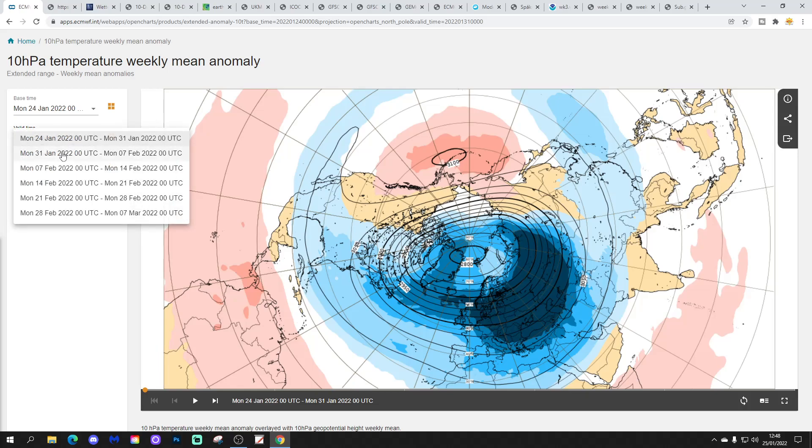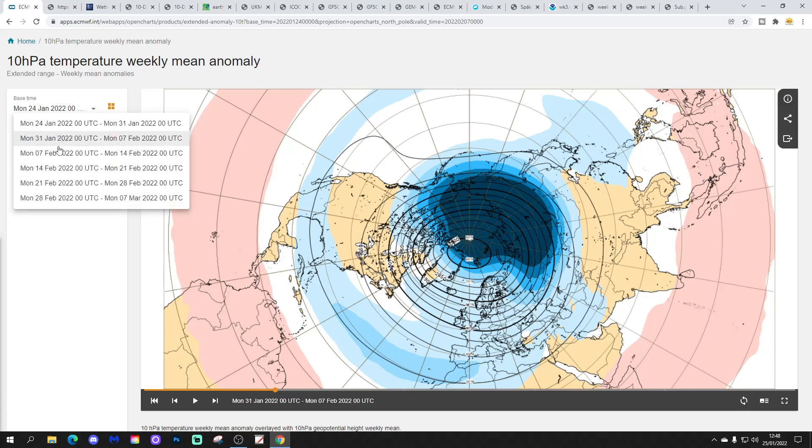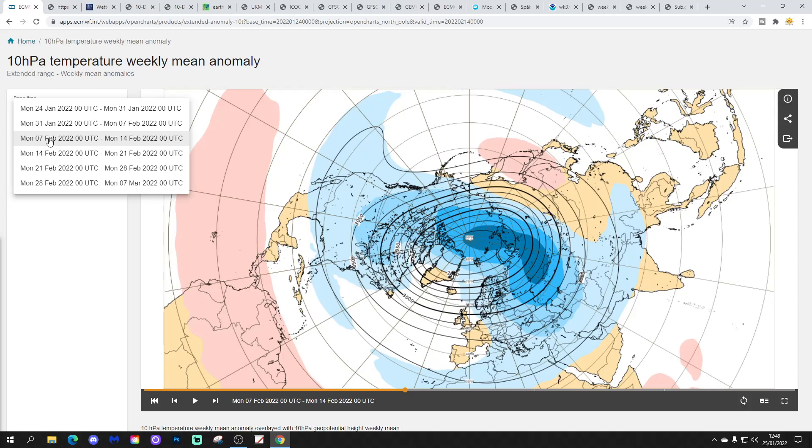We've got cold temperature in the stratosphere in the current week. Going into week two, which is 31st January to 7th February, the cold stratosphere has moved more over towards the pole itself, and the Siberian, Pacific, and northern Canadian side of the Arctic begins to lift temperature up a little bit on our side of the pole. Nevertheless, still cold temperatures, still those blue colours firmly anchored over the Arctic and North Pole. Week three, 7th to 14th February, begins to look a little bit stretched with these blue colours.